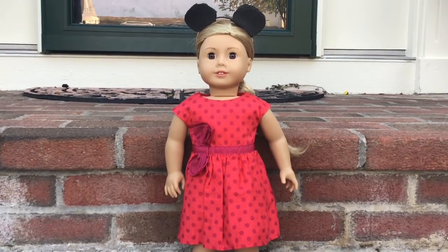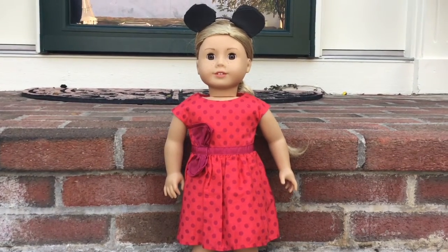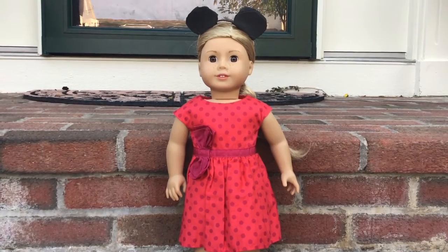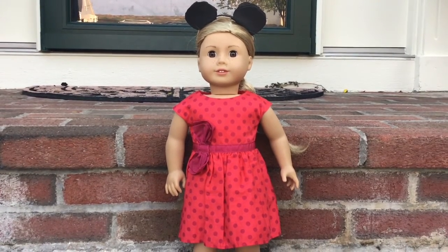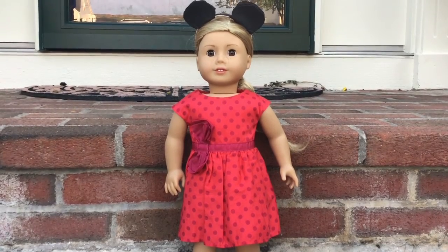Next we have Tenny. She is dressed up as Minnie Mouse. We made the ears off of Totally Rudy's channel, so we'll link that below if we can, and she is wearing a dress that was Mary Ellen's. I'm not sure if it's still out, but yeah.